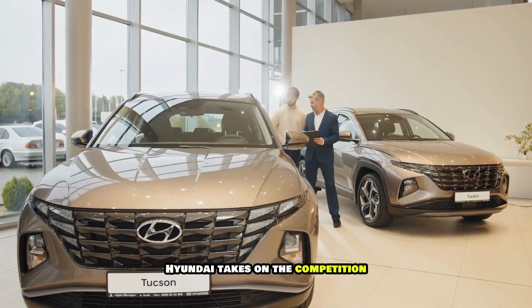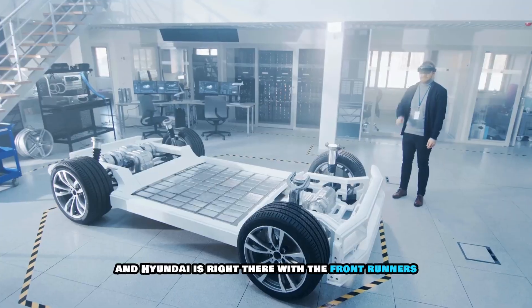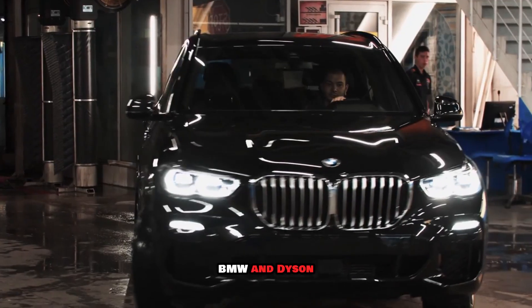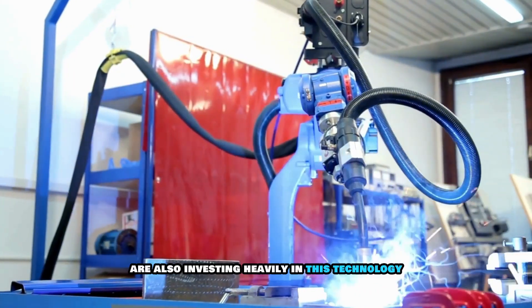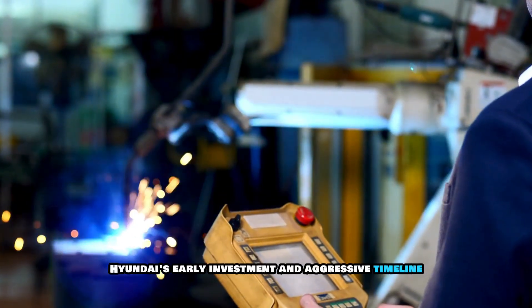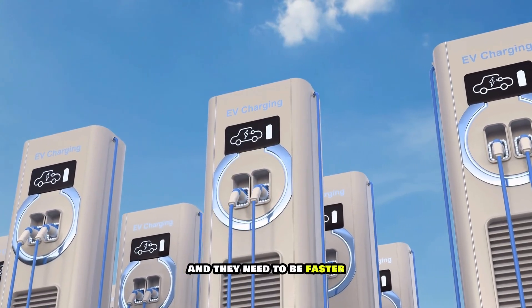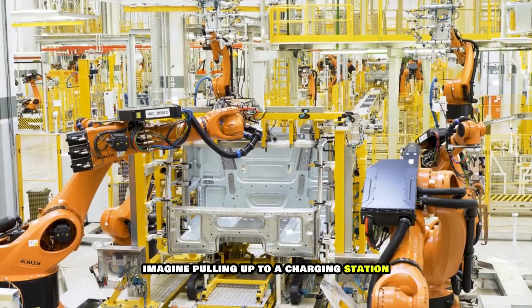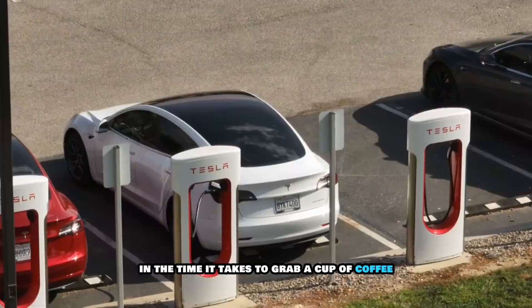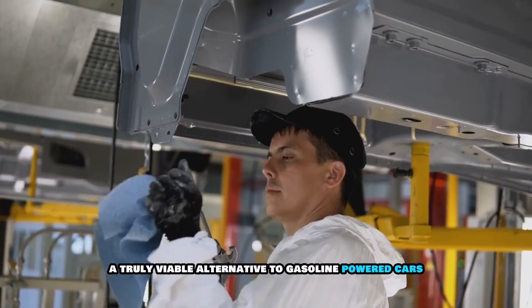The race to develop and commercialize solid-state batteries is heating up, and Hyundai is right there with the frontrunners. Major players like Toyota, BMW, and Dyson are also investing heavily in this technology. However, Hyundai's early investment and aggressive timeline give them a potential edge. We also need more charging stations — and they need to be faster. Imagine pulling up to a charging station and being able to fully charge your EV in the time it takes to grab a cup of coffee.